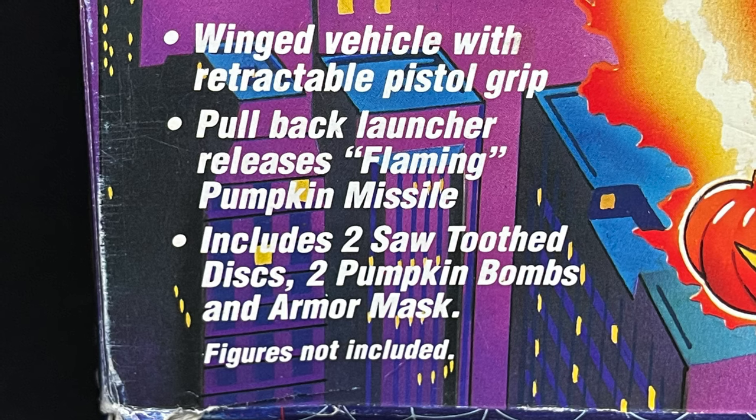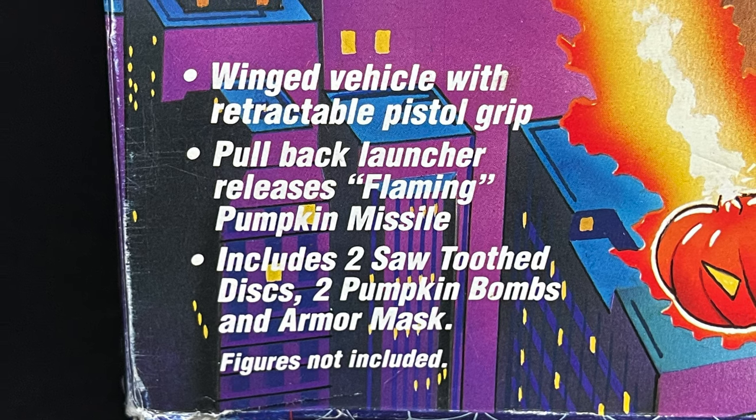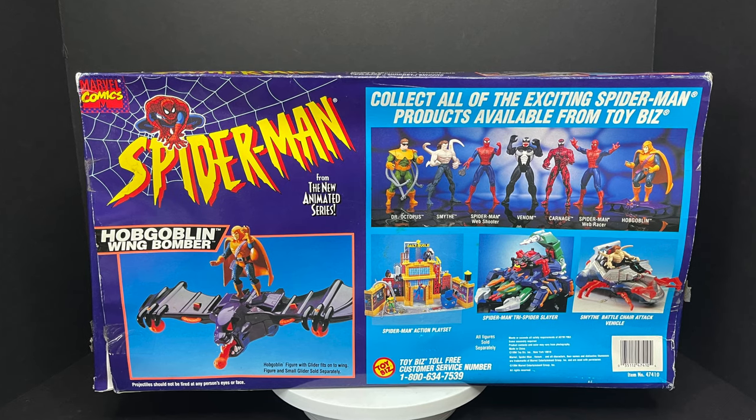I absolutely love how this came out — to see everything basically from season one's episode on the box is very, very cool. It's a winged vehicle with retractable pistol grip pullback launcher, releases flaming pumpkin missiles, includes two discs, two pumpkin bombs, and an armor mask, while the figures are not included. Aw man! Imagine getting that as a kid.